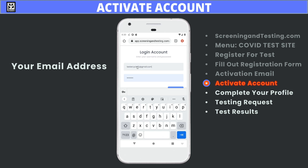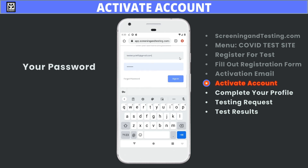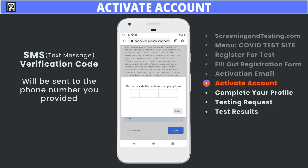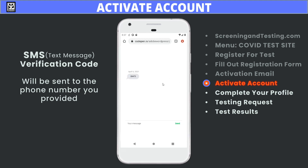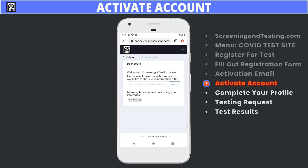Log in by entering your email address. Type in your password or autofill the password if you have it saved, then click the Sign In button. The verification code will be sent as an SMS text message to the phone number you provided. Use the code to gain access to your ScreeningAndTesting.com account through the online portal. It's a one-time use code.